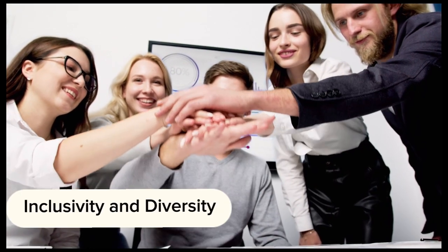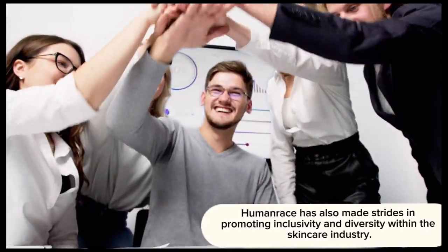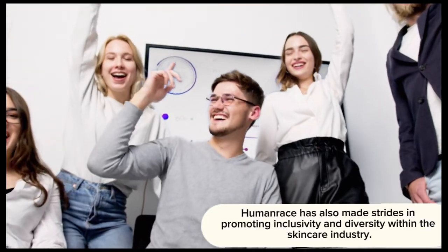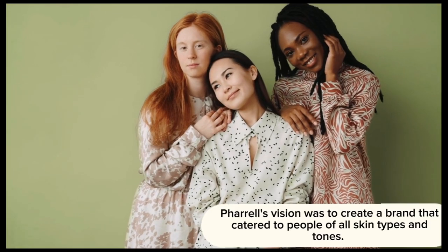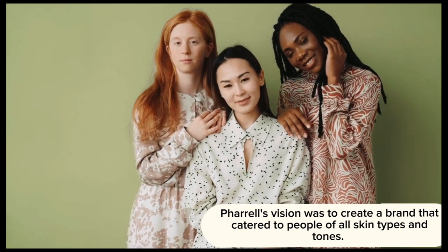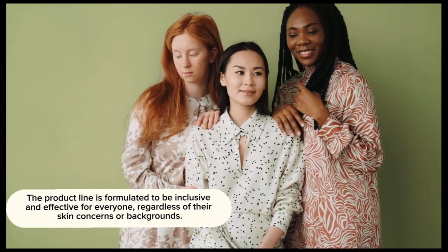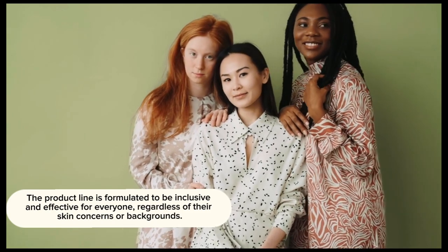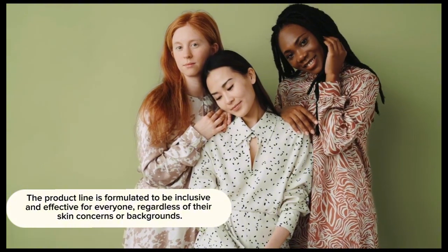Human Race has also made strides in promoting inclusivity and diversity within the skincare industry. Pharrell's vision was to create a brand that catered to people of all skin types and tones. The product line is formulated to be inclusive and effective for everyone, regardless of their skin concerns or backgrounds.